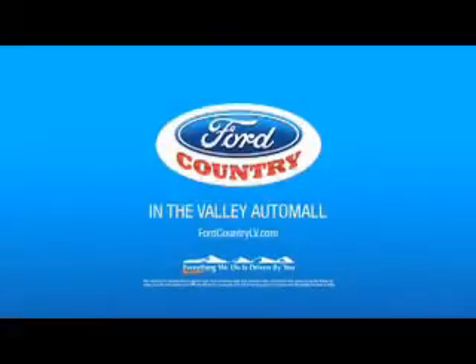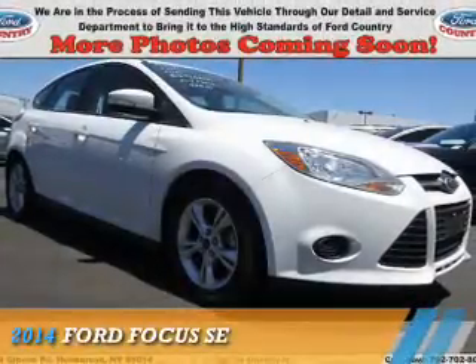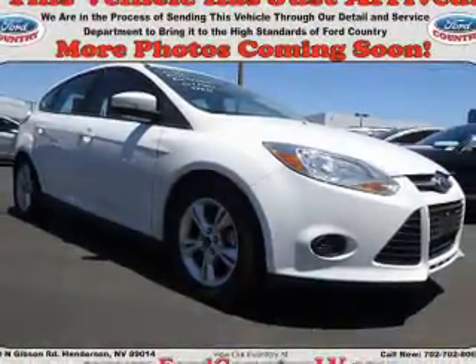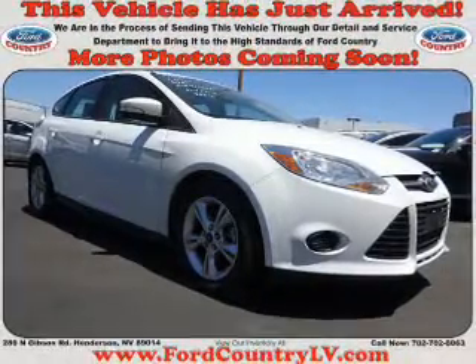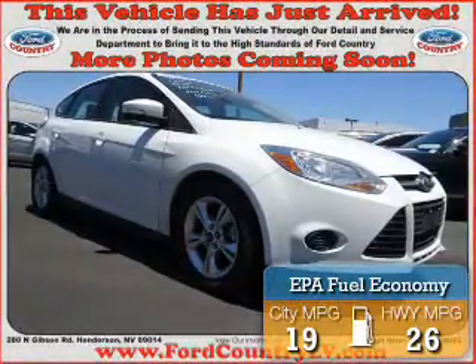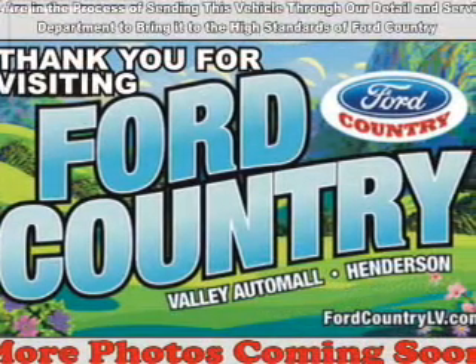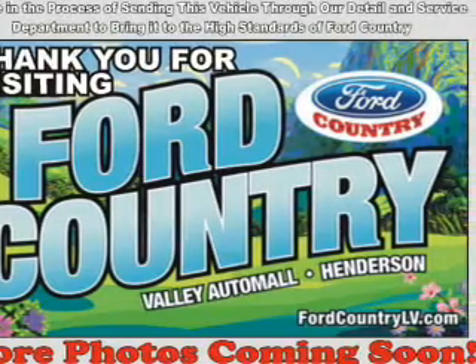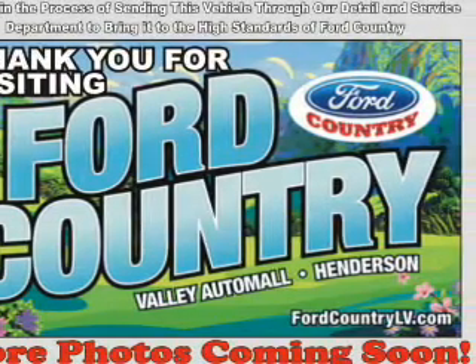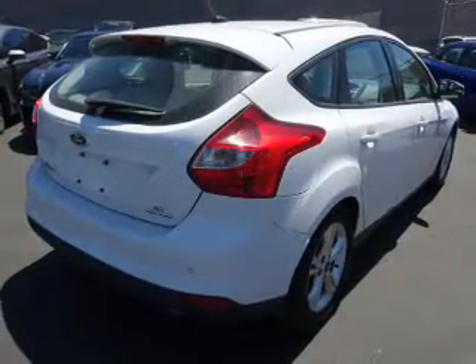Visit Ford Country in the Valley Automobile. Anti-lock brakes.